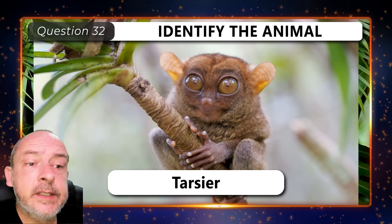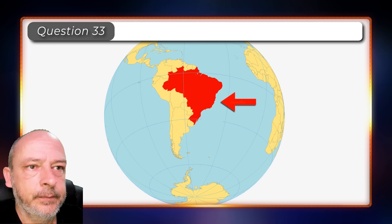What type of animal is this? What type of tool is this? Which country is this? Brazil.